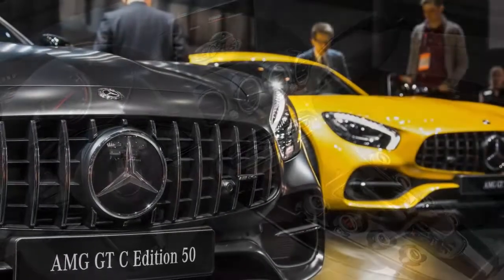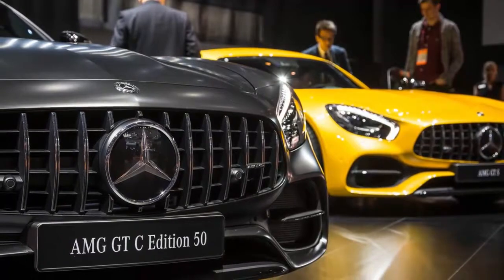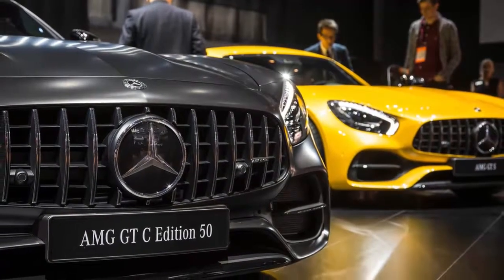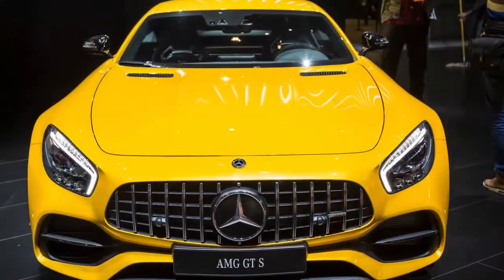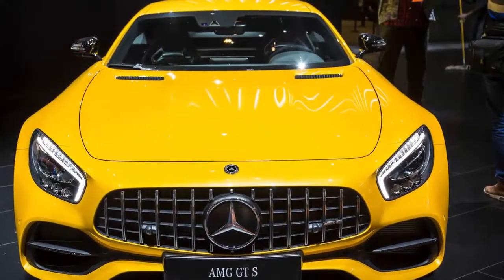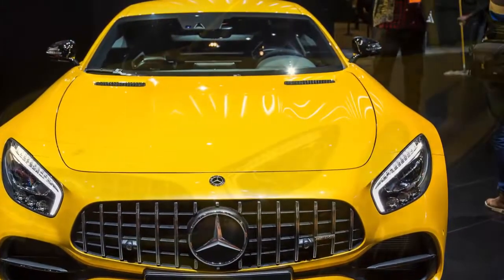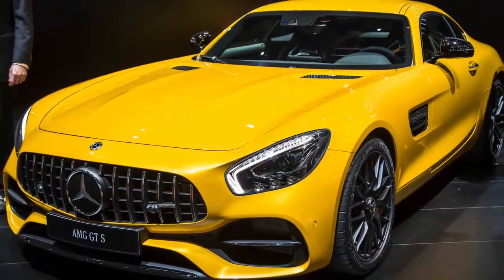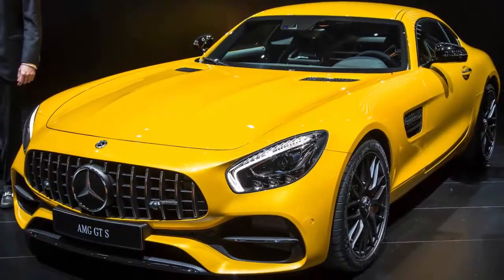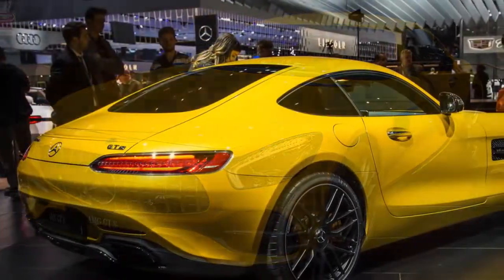Compared with its lesser brethren, the GT C has wider wheels, and its rear fenders are widened by 2.2 inches. There's also a sport suspension, four-wheel steering, adaptive dampers, and larger front brakes. As with the Roadster, the Coupe wears staggered-width rubber: 265/35R-19 front and 305/30R-20 in back. An additional, more aggressive Race mode and revised gearing for the 7-speed dual-clutch transmission round out the mechanical highlights for the GT C Coupe.